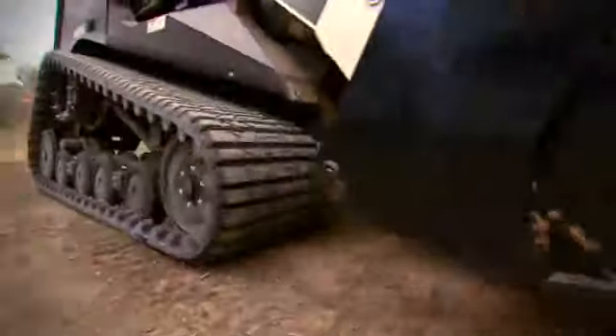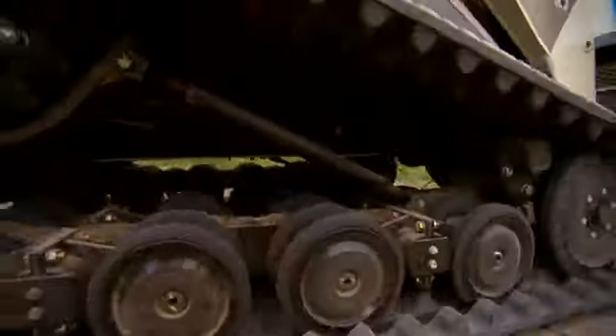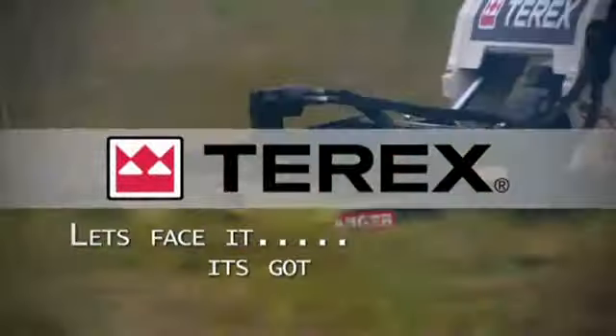Making it an exceptional choice for brush cutting, mulching and other demanding jobs. If you've gotta have it, it's gotta be Terex.